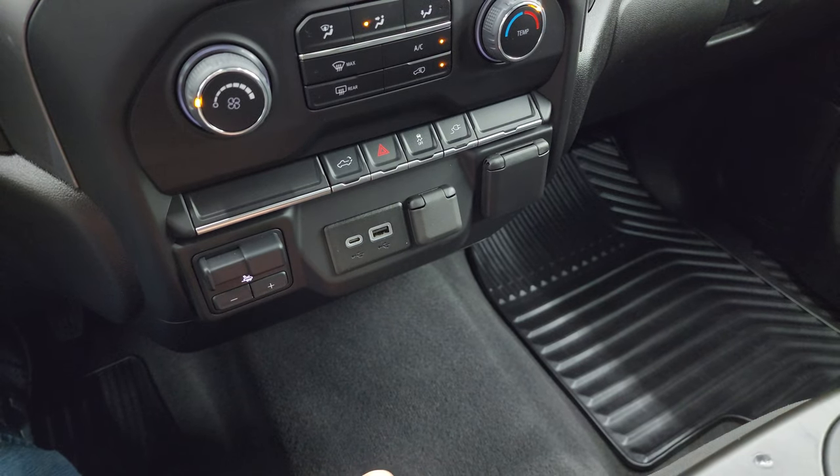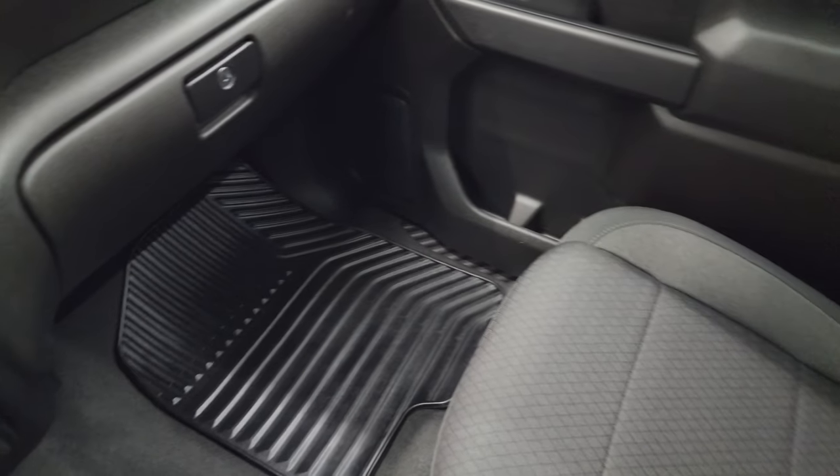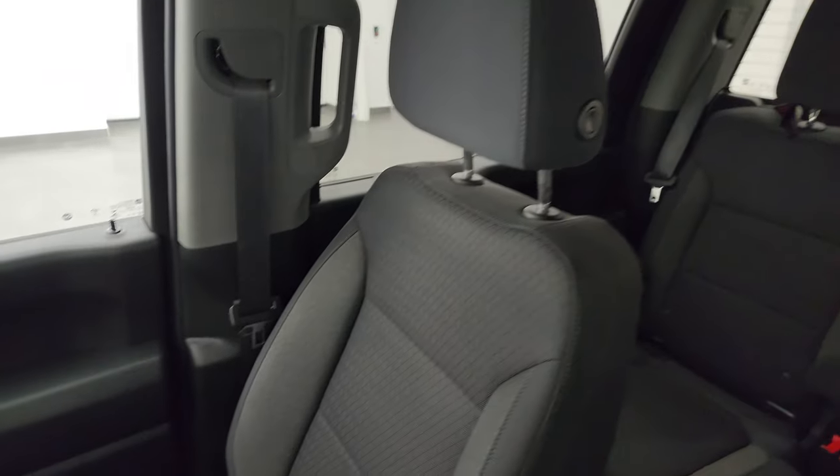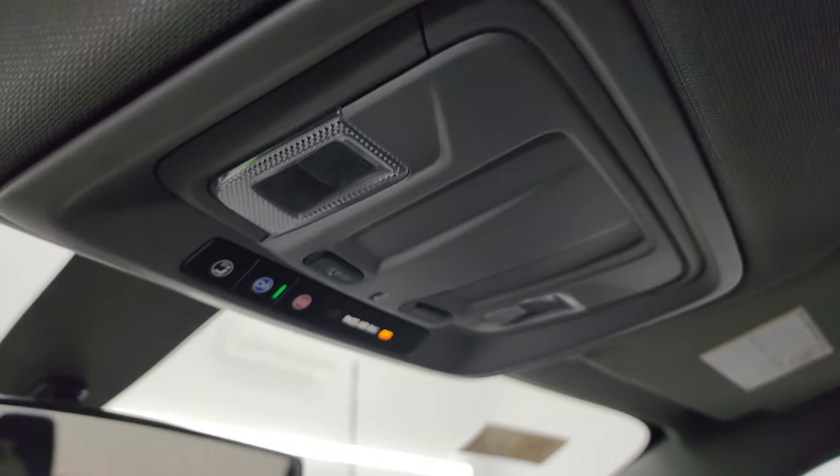Stability control as well. Carpeting and floor mat on the passenger side are in excellent shape — no rips or tears. Smells very clean inside this truck and the headliner is in nice shape. You do get map lights up there along with Star and SOS buttons as well.